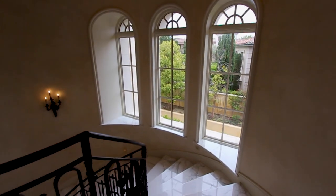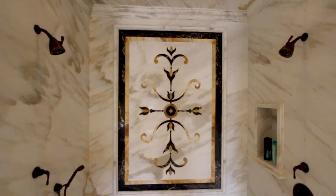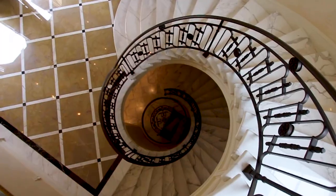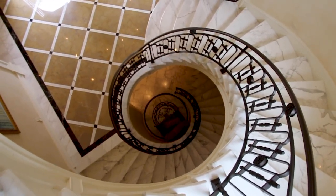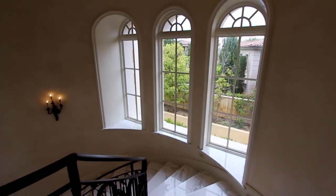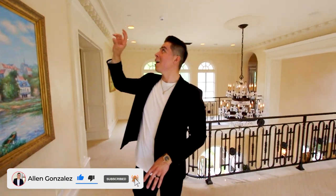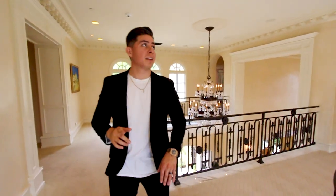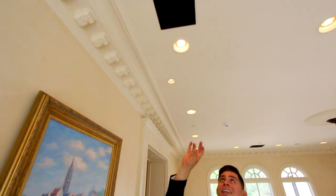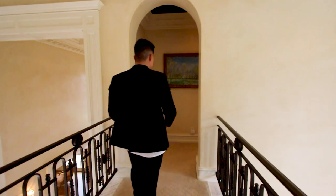Now we're at the second floor. We took the spiral stairs up, which have marble flooring and wooden handles with metal steel framing. There are three big windows giving a lot of natural light as you come up. Every room here has different crown molding — recessed lighting, built-in speakers, and even the AC diffusers have extra detail added so they're less noticeable.